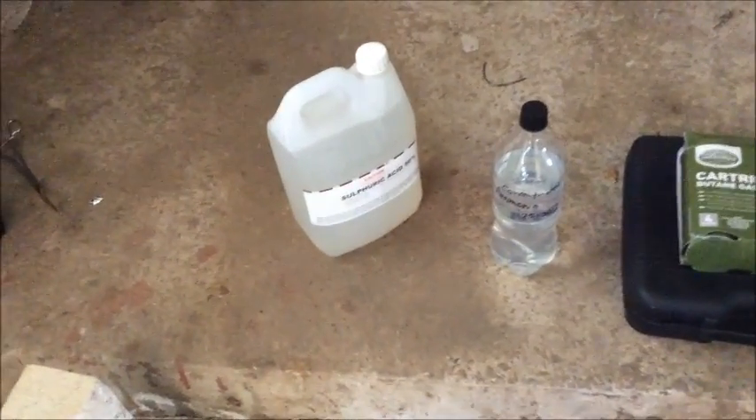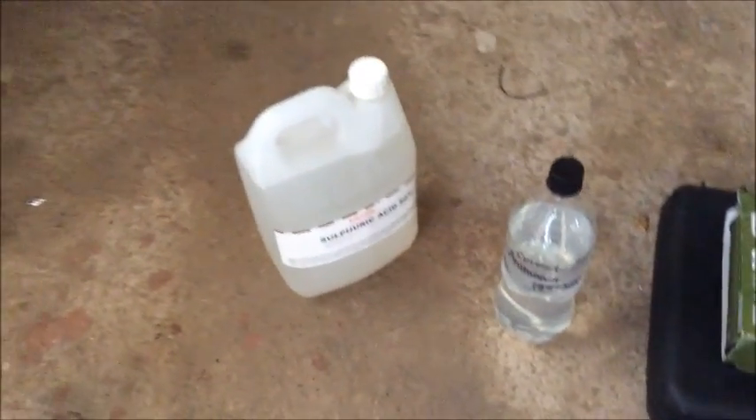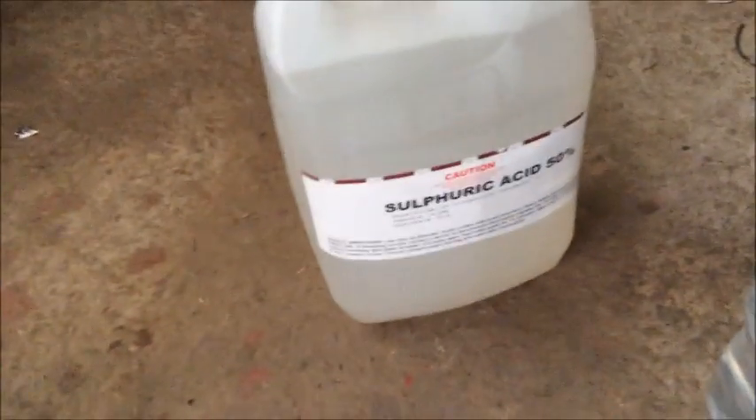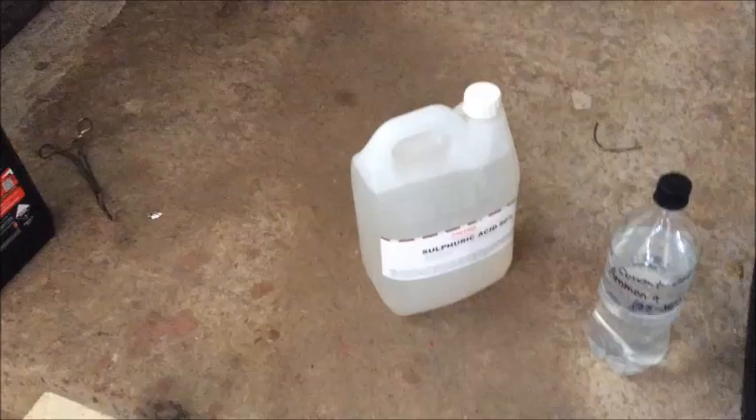Before we get into the serious stuff, I thought I'd show you my exciting new finds. So here we have some more chemicals I bought off a good friend and fellow science-dependent user who happens to live in the same state as me. Look, it's sulfuric acid. It's 50%, so I'm going to have to concentrate that in the future and I'll probably make a video out of that.